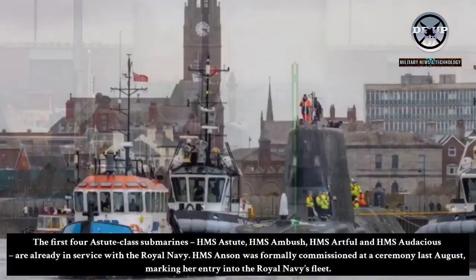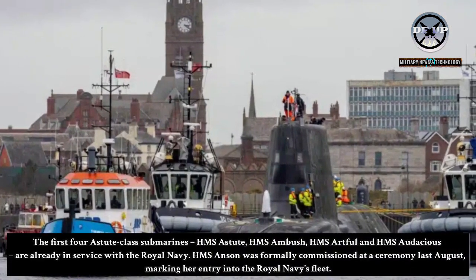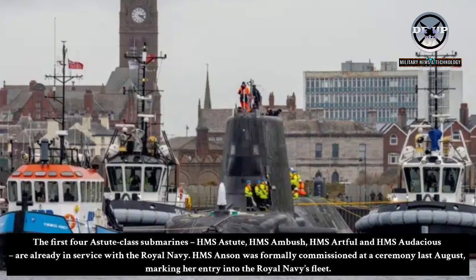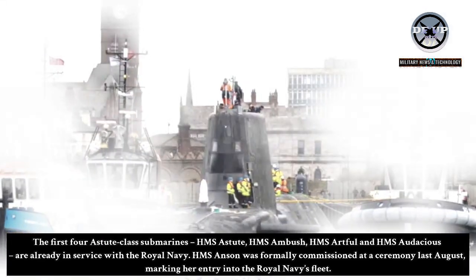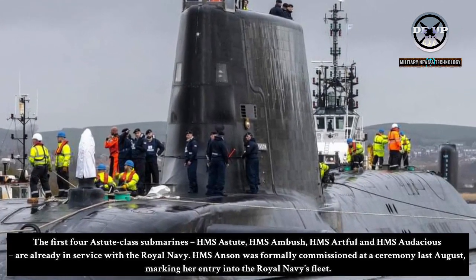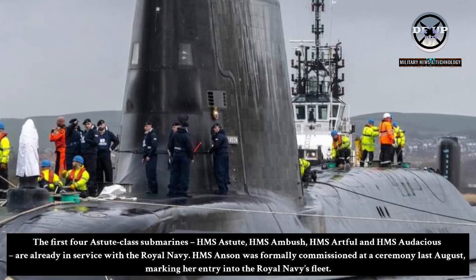The first four Astute-class submarines — HMS Astute, HMS Ambush, HMS Artful, and HMS Audacious — are already in service with the Royal Navy. HMS Anson was formally commissioned at a ceremony last August, marking her entry into the Royal Navy's fleet.